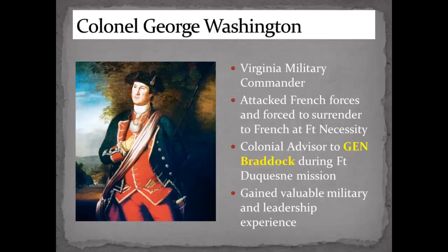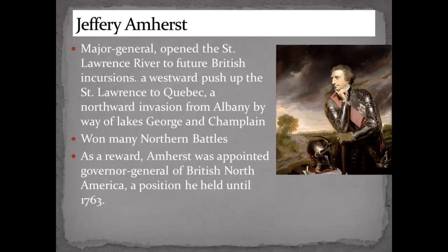And finally, General Jeffrey Amherst — he opened up the St. Lawrence River, stopped the British fleet up there, attacked and won in Quebec, and won several battles at Lake George and Lake Champlain. As a reward, he was appointed Governor General of North America. But he just did not like the colonists.